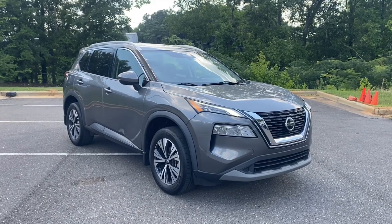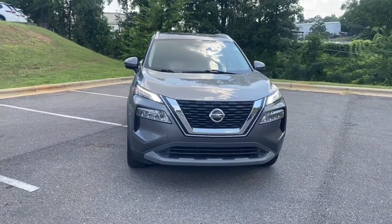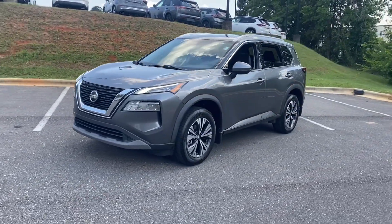2021 Nissan Rogue. This SUV offers space as well as power and performance. Additionally, you'll be more than pleased with extra features like these.